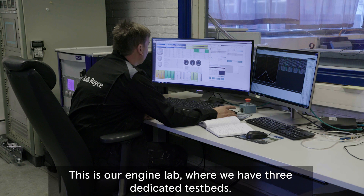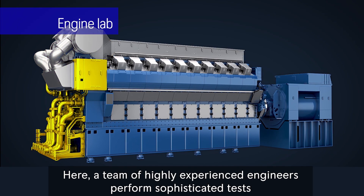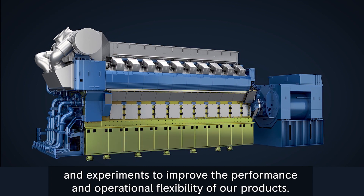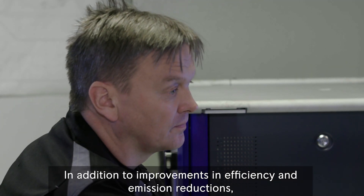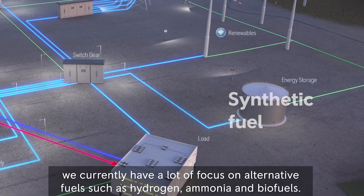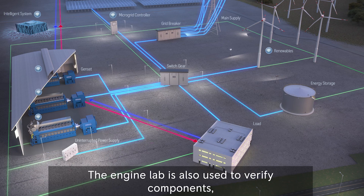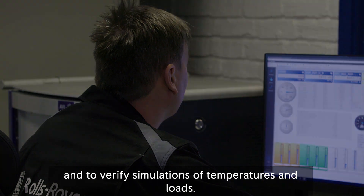This is our engine lab, where we have three dedicated testbeds. Here a team of highly experienced engineers perform sophisticated tests and experiments to improve the performance and operational flexibility of our products. In addition to improvements in efficiency and emission reductions, we currently have a lot of focus on alternative fuels such as hydrogen, ammonia and biofuels. The engine lab is also used to verify components and to verify simulations of temperatures and loads.